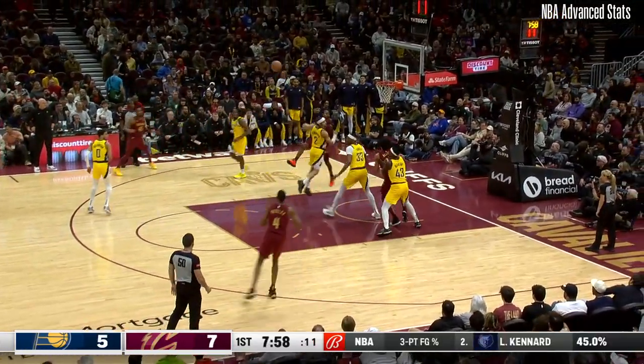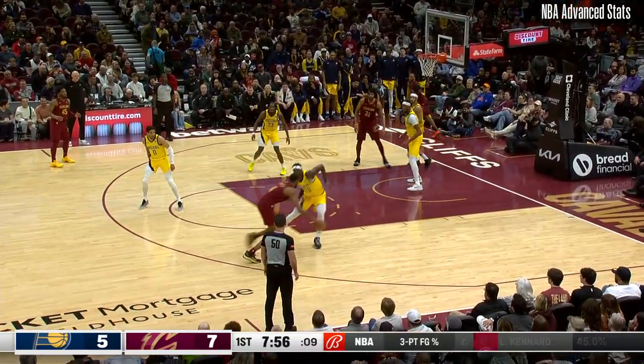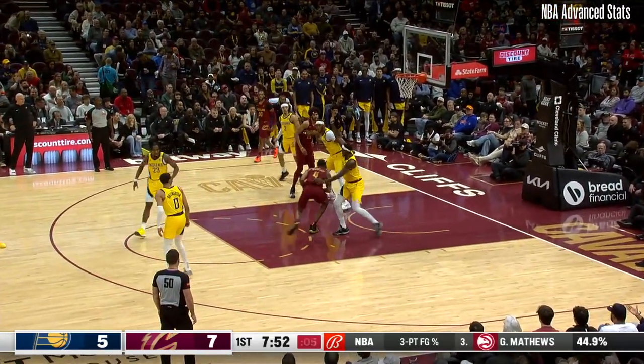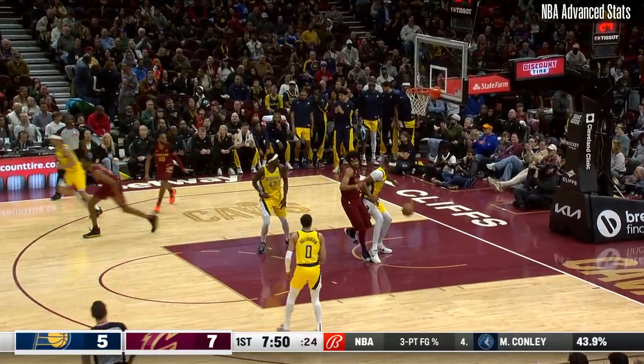For this Pacers defense, as Garland slams on the brakes, deals one back to Mobley. Mobley thought about it, looked to drive on Siakam, got cut off. Keeps his dribble, however, as Mobley floats it up and in. I like it. Be aggressive.